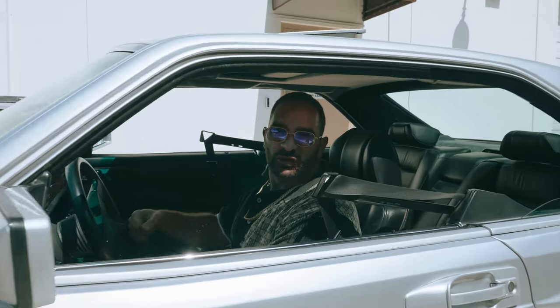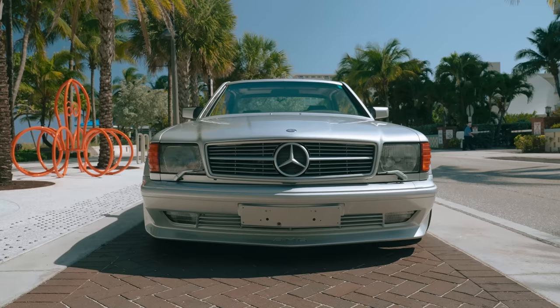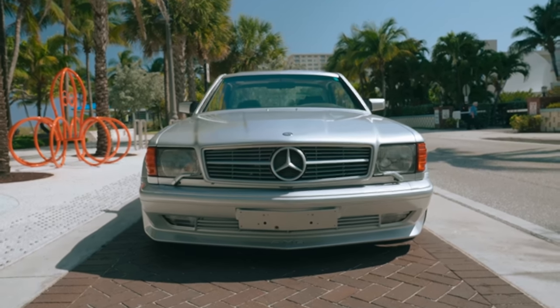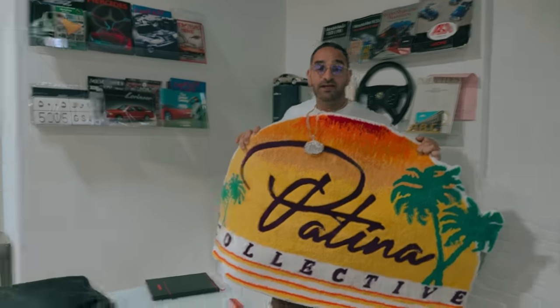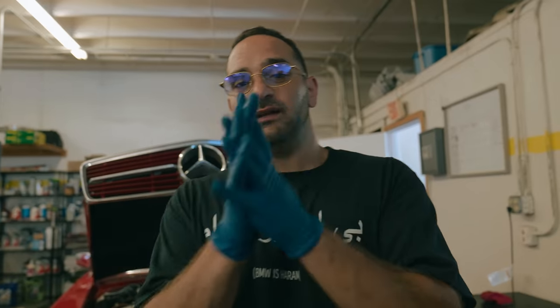All right guys, we're pulling out one of the most special cars in the collection — wide body 6.0 560 SEC. You already know the Sulphur Surfer, we're not playing. We love it. We're going to be putting this in the Sprinter and bringing it on tour. It's the Patina Boys with the Patina Tools.